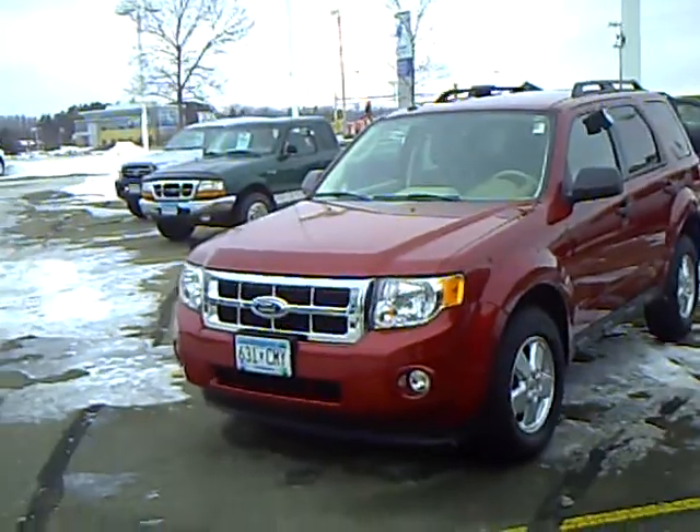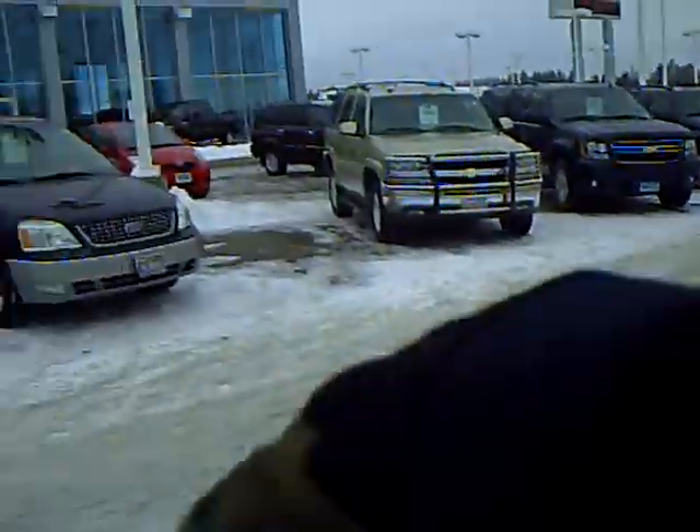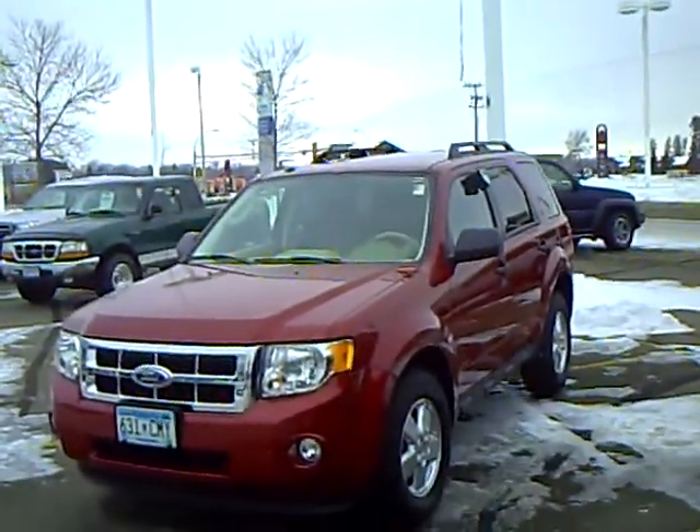Our sales managers spend a lot of time checking out the market to make sure our vehicles give you the most value for your money. It's cold and icy out here, but we'll pull the vehicle inside and have it ready for you. Stop by or give me a call today — Don Griggs. Let's go.